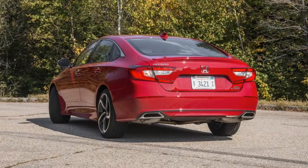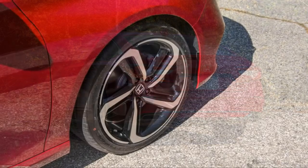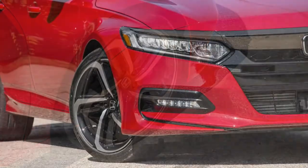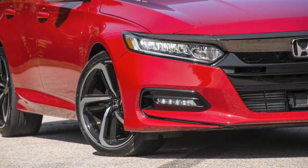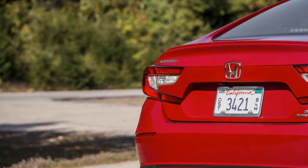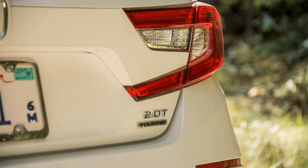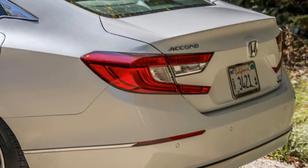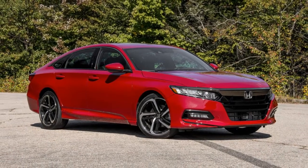The Honda Accord is a nameplate that needs no introduction. Honda's family sedan has been on sale in the US since the days of eight-track tapes — more than 41 years ago — and dealers sell an average of one Accord about every two minutes. The question now is whether the Accord can hang on to its status as one of the two most popular and sensible choices in family sedans, the other being the Toyota Camry, at a time when compact crossovers are rapidly becoming the bread-and-butter family vehicles of the 2010s. If our time in the 2018 Accord is any indication, Honda has no reason to worry.